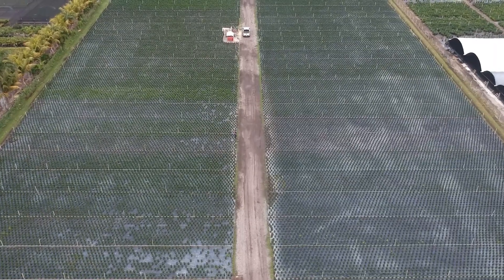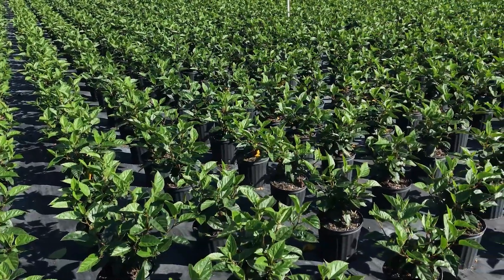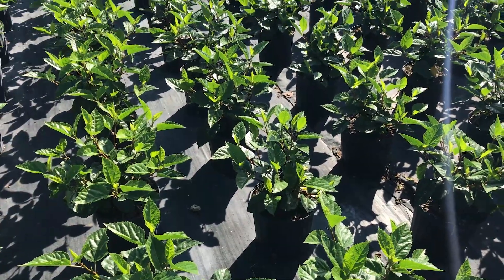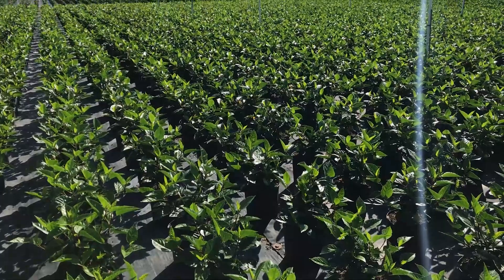Another thing that professional growers pay close attention to is lighting. As you know, it plays a crucial role in plant development. They provide optimal levels of lighting — depending on the needs of the plant — by increasing the amount of light with natural sunlight by putting them in full sun, or using artificial grow lights.